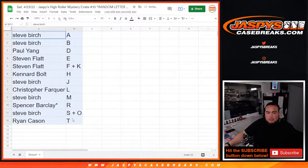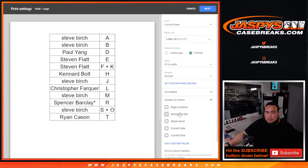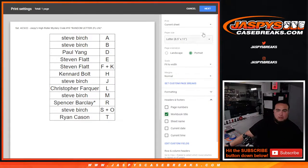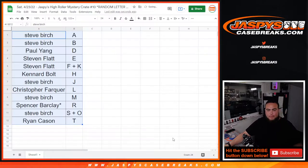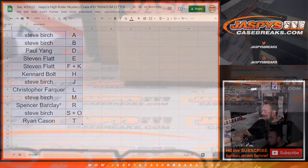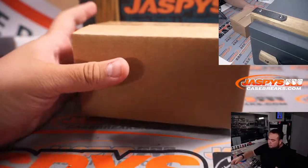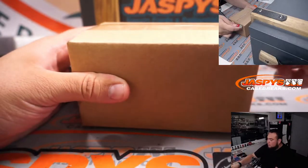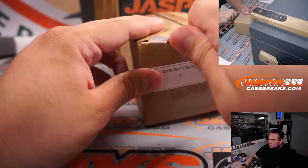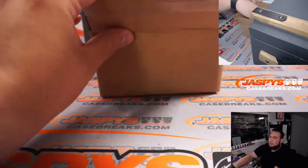I don't think there'll be any trades, so stick to what you got. We don't do any randomizers. So last case here — here we go, case number nine. Here we go guys, four hits.